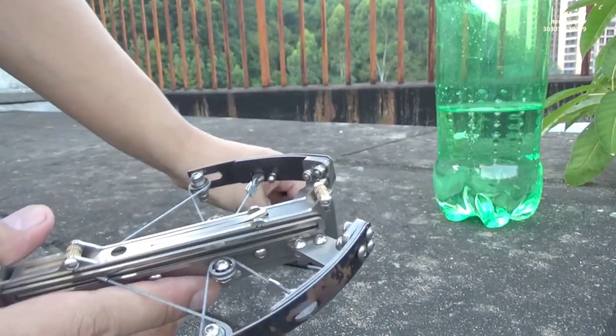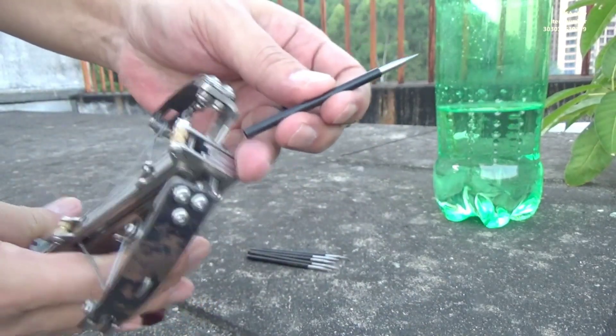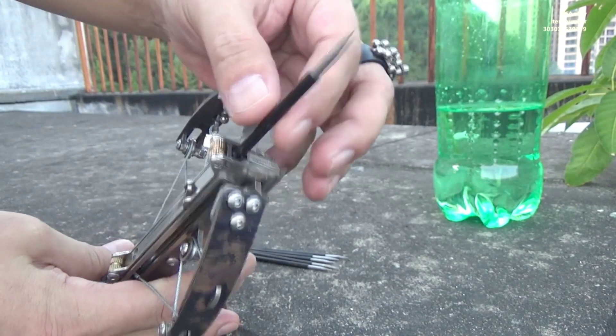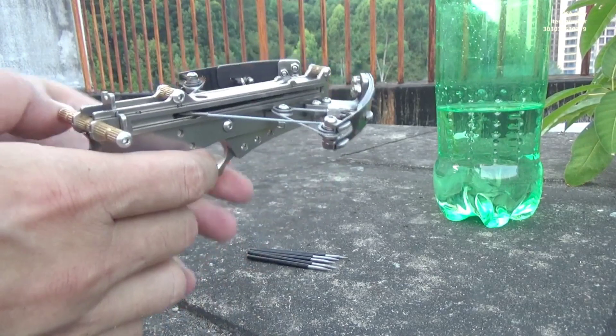The compact size and versatile ammunition make them suitable for various applications, including tactical advantage and surprise attacks. These crossbows can be conveniently carried on one's belt or concealed under clothing.